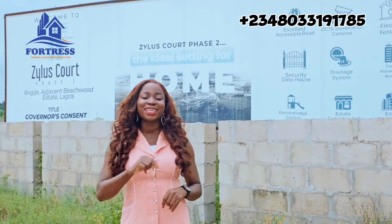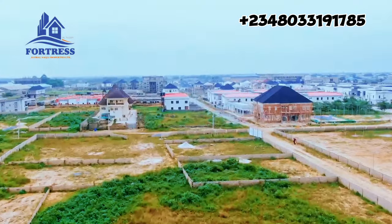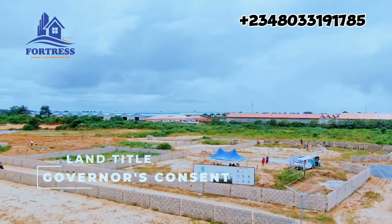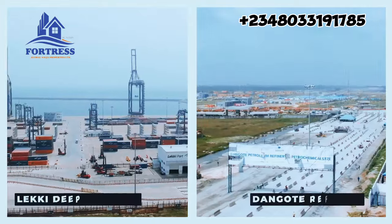This is the estate that ticks all the boxes — from being a great property in a good location, to development that will continue to make home feel like home, and of course a good title, and investment around the neighborhood that would make your property continue to appreciate.